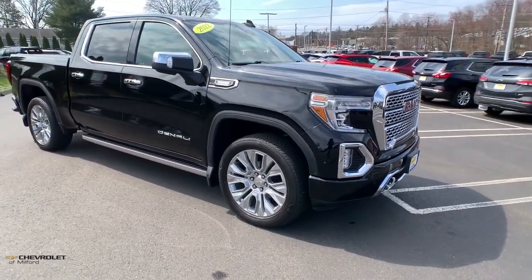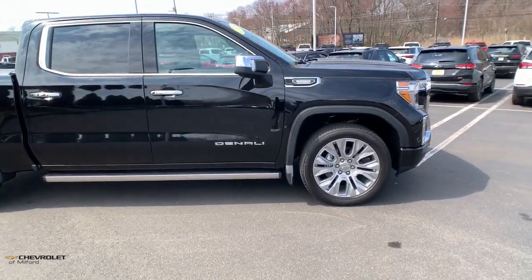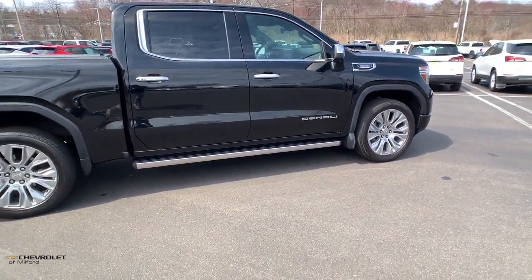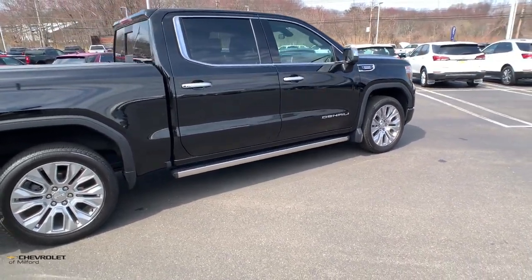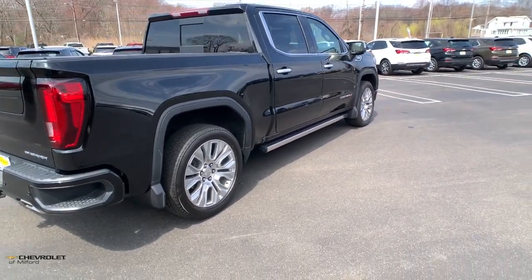Get into the 2022 GMC Sierra Limited. With less than 30,000 miles on the odometer, this vehicle stands out from the rest. This exceptional Sierra Limited delivers impressive capability and innovative design wrapped in striking good looks.